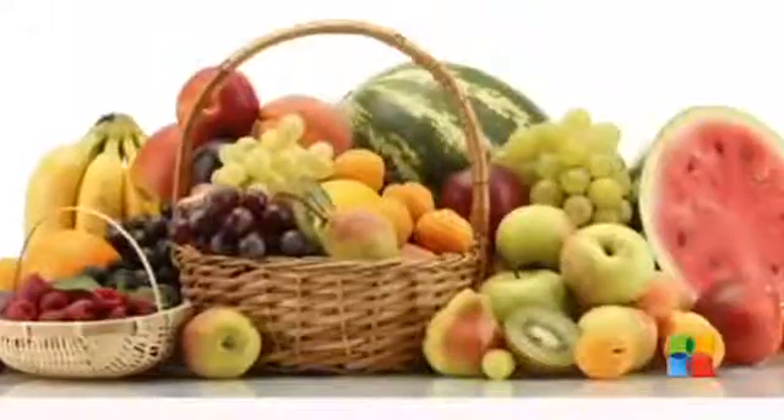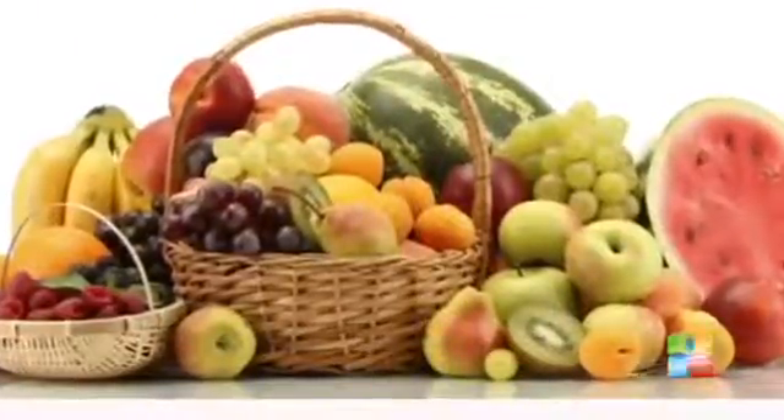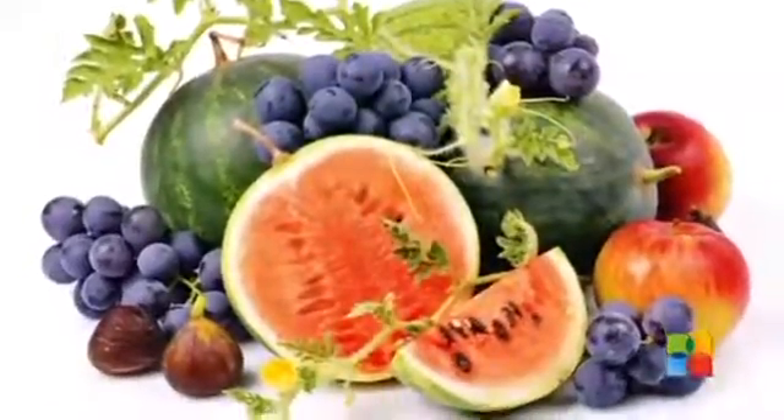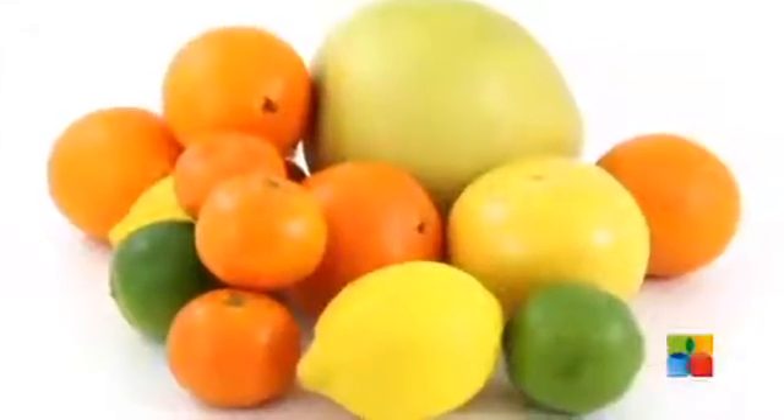Fruits: Raisins, prunes, dried figs, apricots, apples, grapes and watermelons not only get the red blood cells flowing but also improve the blood count. Citrus fruits like oranges, amla, lime and grapefruit help to attract iron and increase blood count.